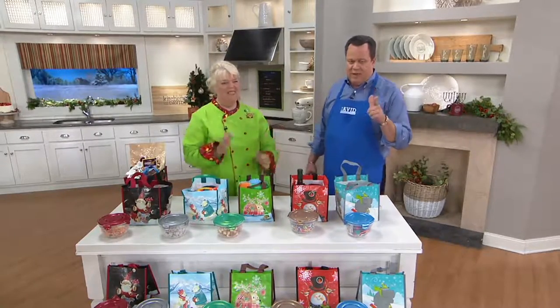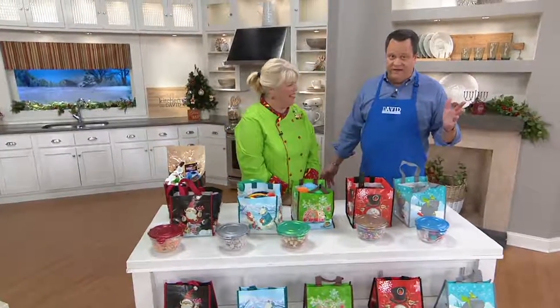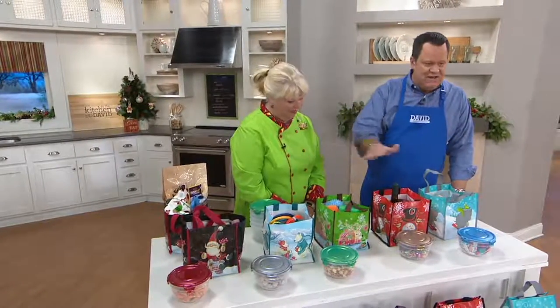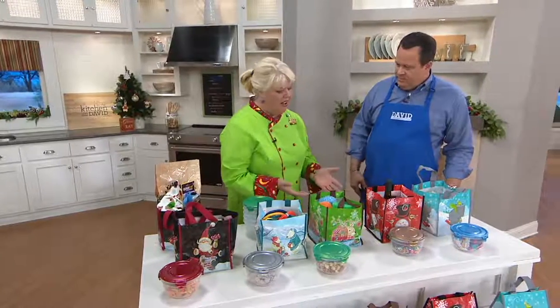That is awesome — this costs $14.98 if you use the Five For You promotion. So all this comes together for you and you get all five bowls and all five bags. There is nothing to buy extra — it's all included.